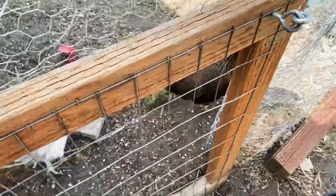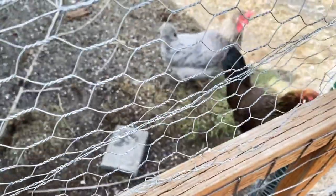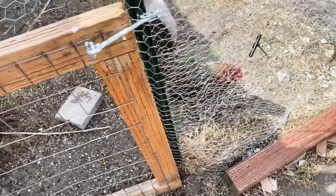You'll see in there — oh, the goats are hungry. You'll see in there I have old microgreens cuttings that they also get to scratch and feast on.